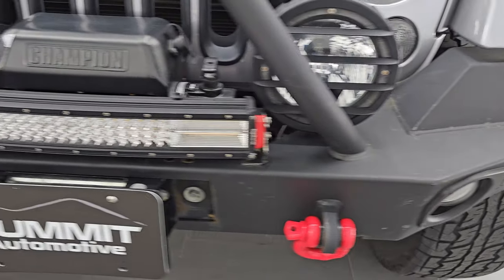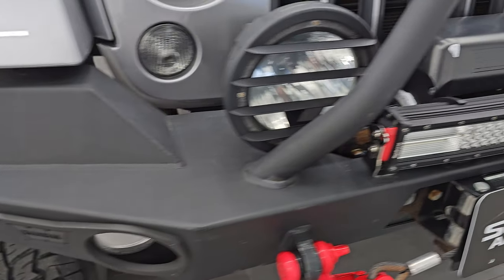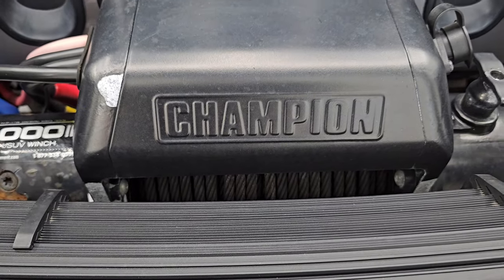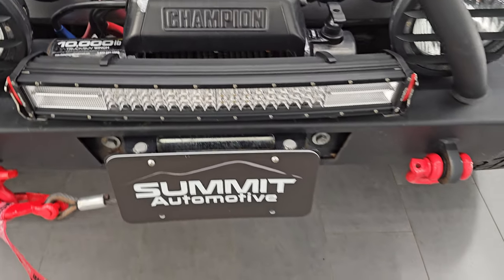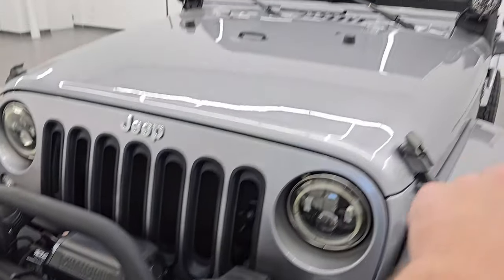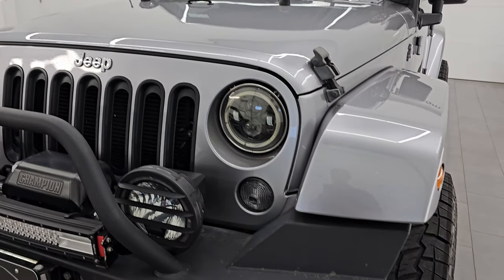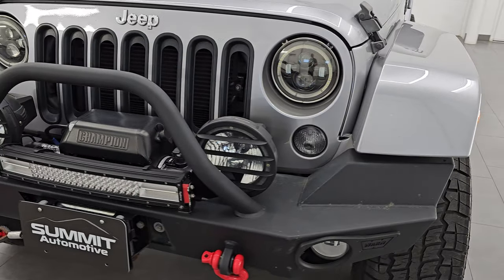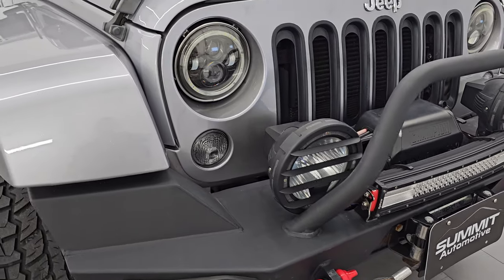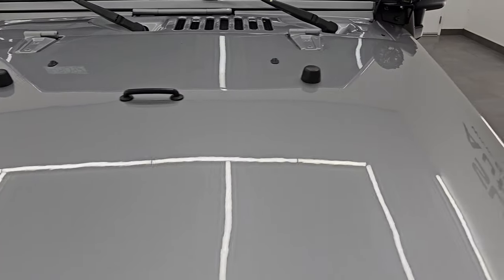It comes with a Warn custom front bumper and a 10,000 pound Champion winch. For full disclosure, the light bar and the KC highlights do not work — they are not currently connected. I just wanted to disclose that. But all the other lights work and I'll turn those on at the end of the video so you can see just how bright they are.